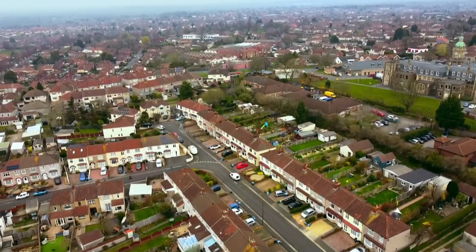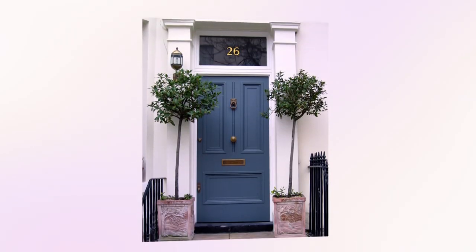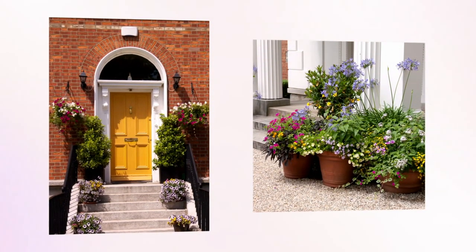Two-thirds of people say they pay more for a property with good curb appeal, but a makeover doesn't have to be pricey. A newly painted front door, freshly painted render, and a bit of greenery will all add value with minimal outlay.